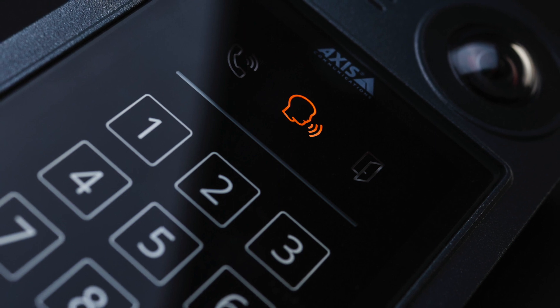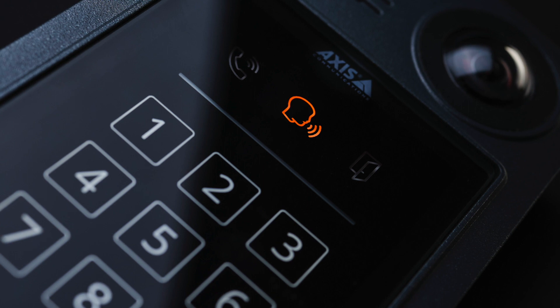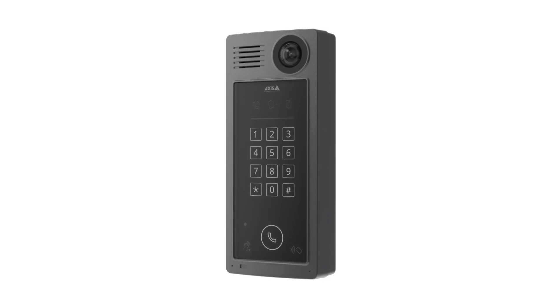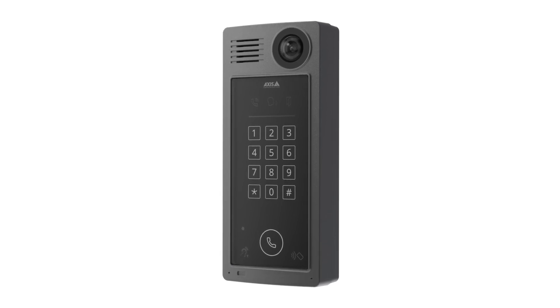Axis intercoms can communicate by using both SIP and the Axis API. SIP is used to connect to IP telephony systems, and the Axis API means that it can connect to a video management system, such as Axis Camera Station.